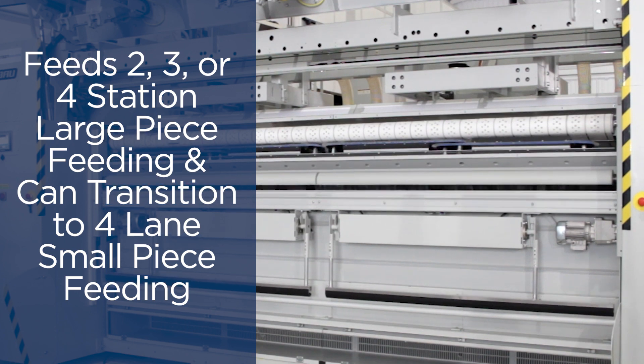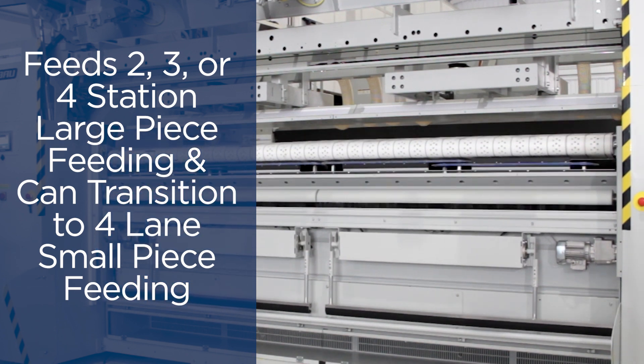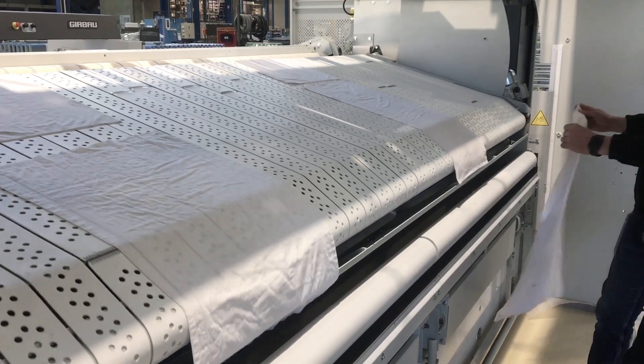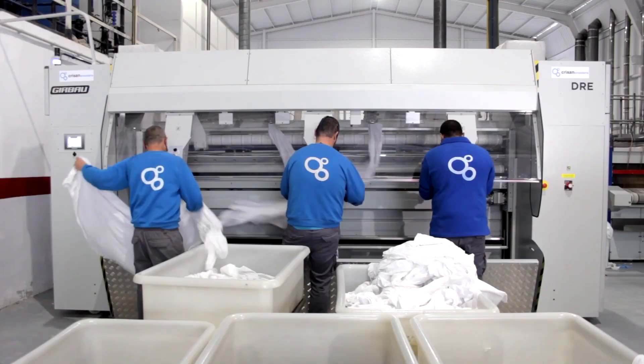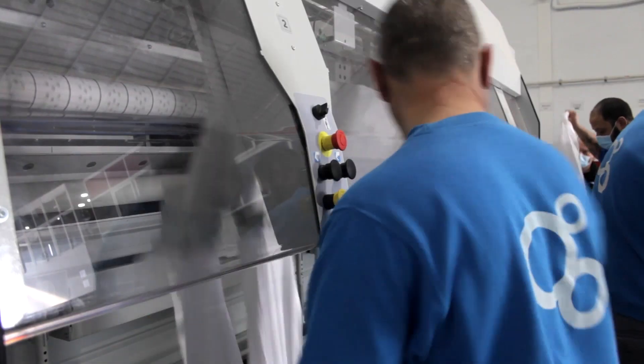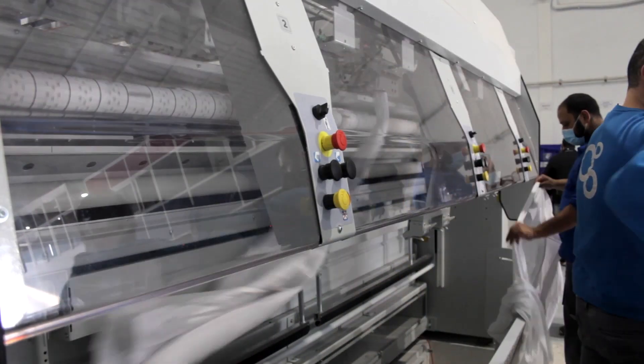The DRE offers two, three, or four station large piece feeding. The machine can automatically transfer into small piece four-lane feeding as well. With our new servo motor clip transfer for large pieces, we're able to run the DRE at a higher production rate, reaching 800 to 900 large piece sheets per hour using three or four operators.